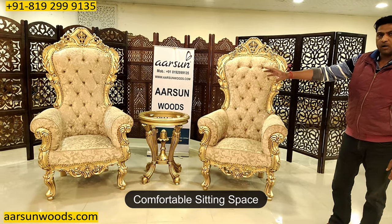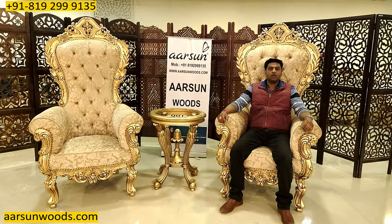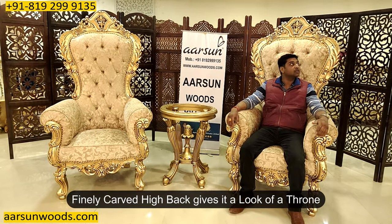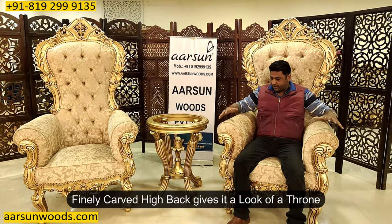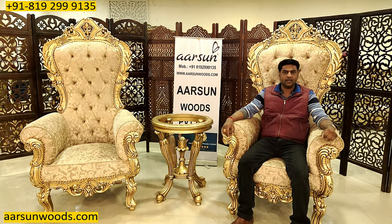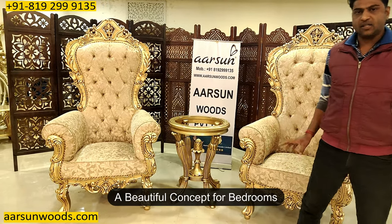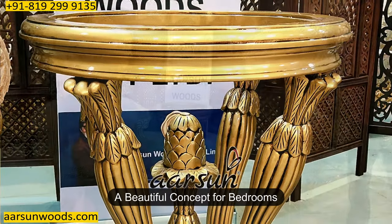The overall looks are very heavy and royal theme, as you can see here. When someone is sitting on a chair like this, they get the real feeling of a throne — because of the high back and the overall looks. The heavy cushion on the arms is comfortable as well as very heavy looking design, as you can see here.